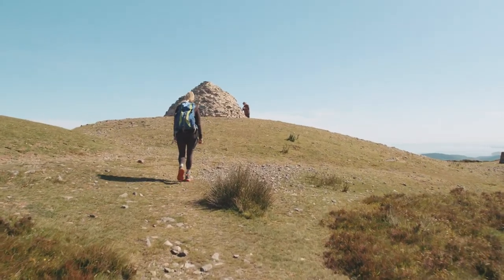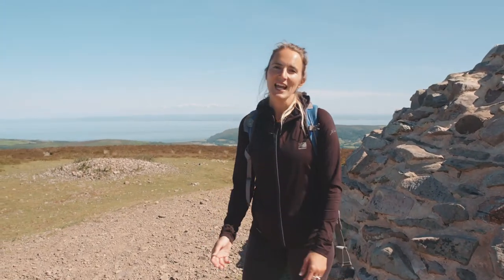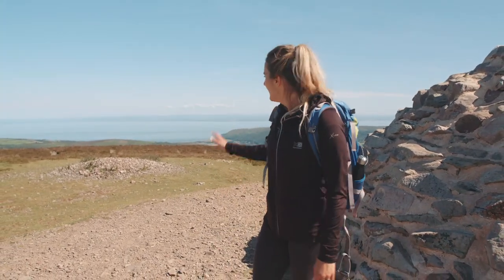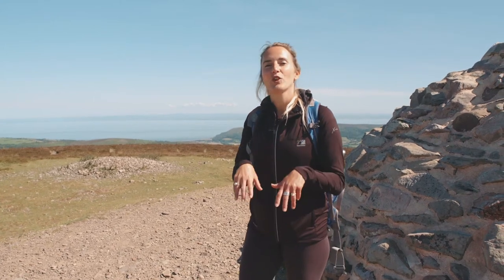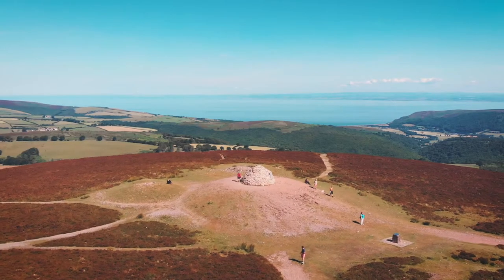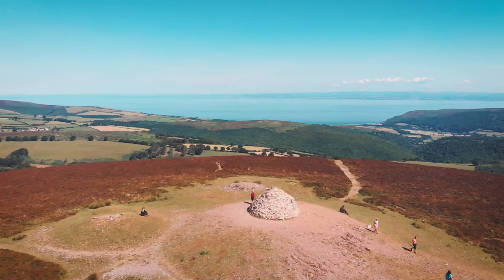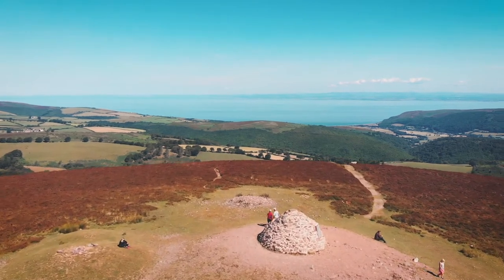This walk affords fine views and handsome scenery, but its real appeal lies in its connection with the Bronze Age. These mounds of earth and stone were made by people who lived on Exmoor three to four thousand years ago. Built on high ground, they were sacred places where the dead were buried and rituals were carried out. Incredible.